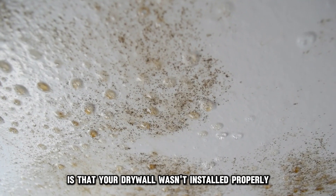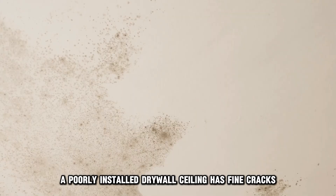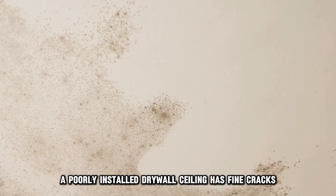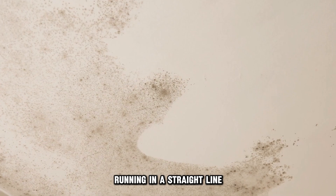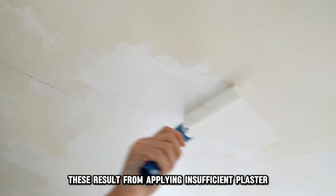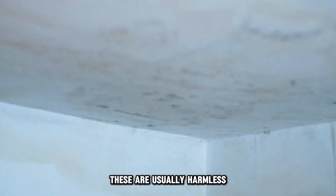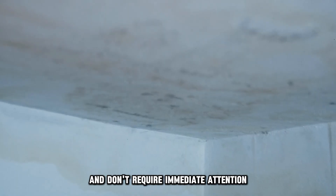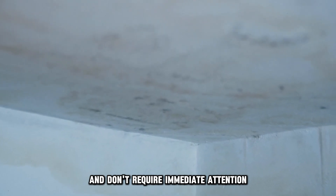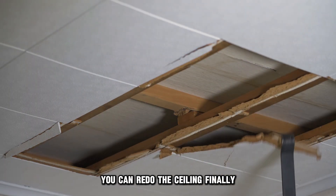Another reason is that your drywall wasn't installed properly. A poorly installed drywall ceiling has fine cracks running in a straight line. These result from applying insufficient plaster when taping the joints, which causes the paper to loosen and crack. These are usually harmless and don't require immediate attention. However, if you wish to, you can redo the ceiling.